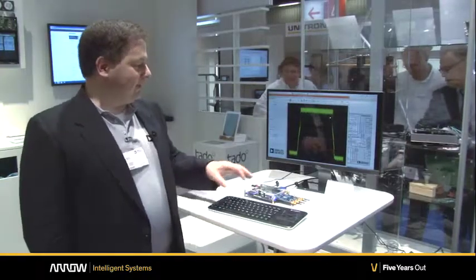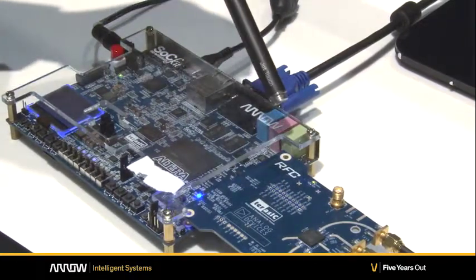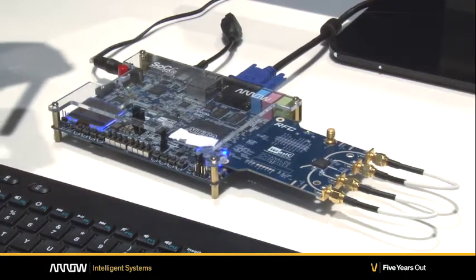What we have here is the Analog Devices AD9361 on a Terra ASIC HMSC card connected up to the Aero Cyclone 5 SOC kit, which has a FPGA and two ARM9s all connected together.